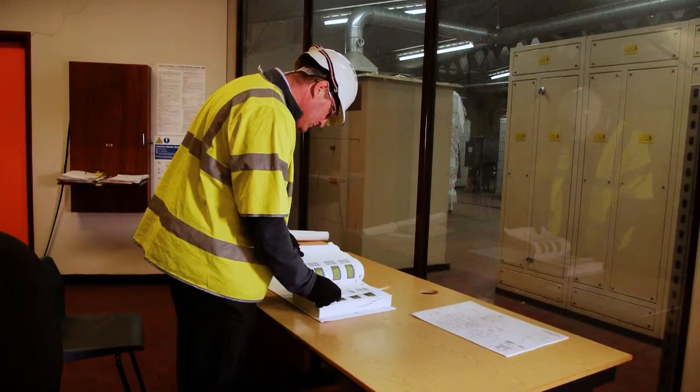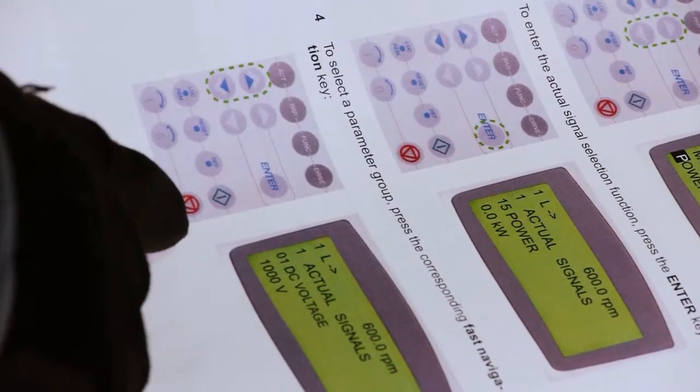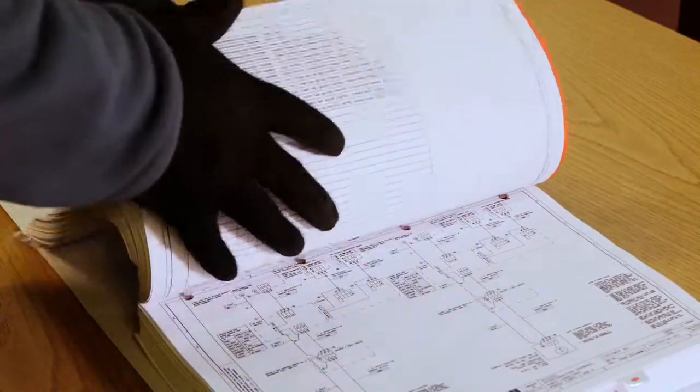The support that ABB can give us is fantastic — we've had very quick turnarounds on problems. We also had a day's training for all of our current staff, which was well received and gave us the ability to fault-find on our own.